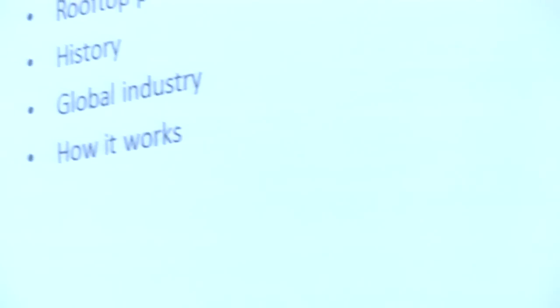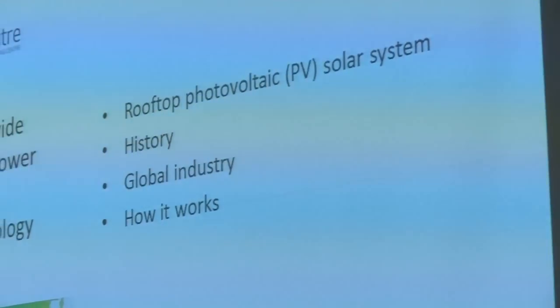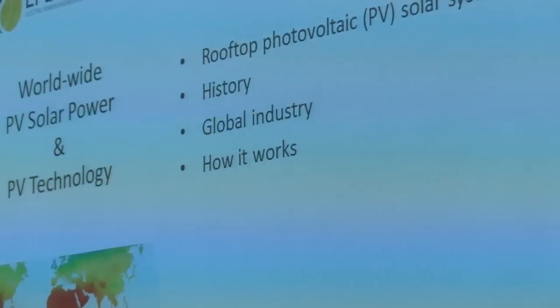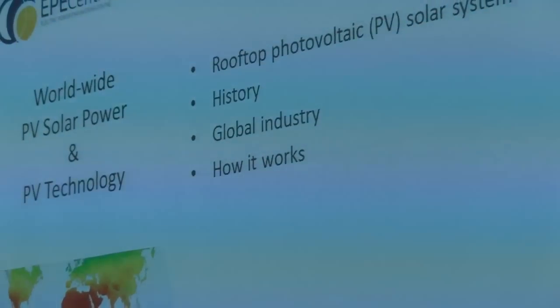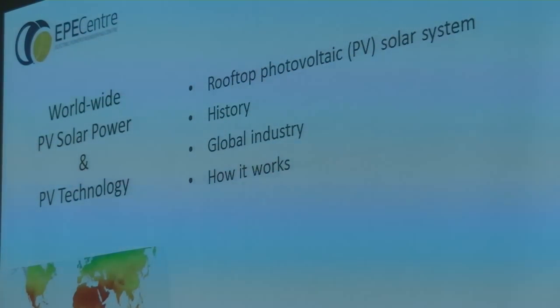We have quite a lot of material to cover, but we plan to leave some time at the end for questions. Starting off with worldwide PV solar power and PV technology: first, I'm going to look at a rooftop photovoltaic PV solar system to familiarise you with what they look like, look at a bit of the history of photovoltaics, then talk about the global industry, and a little bit about how it all works.